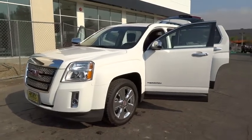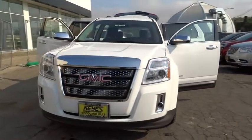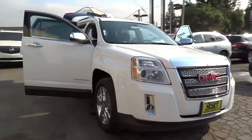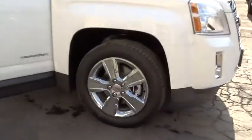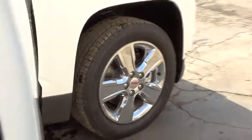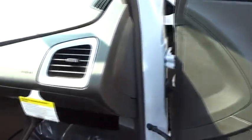The 2014 Terrain. The GMC Terrain combines the benefits of a crossover with the style and functionality of an SUV. Terrain offers uncompromised capability, a balanced stance, and a commanding view of the road, letting occupants enjoy a confident driving experience. An EPA-estimated 32-highway MPG is not bad either, and is priced below $35,000.